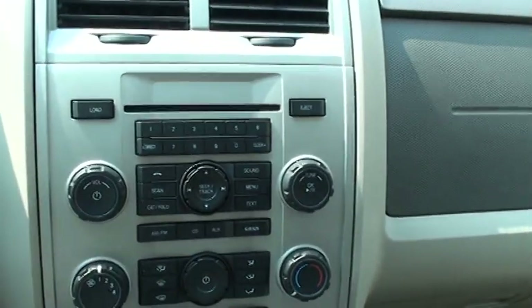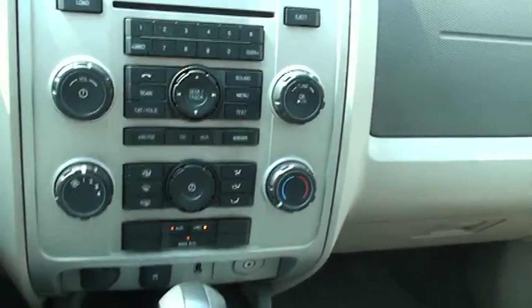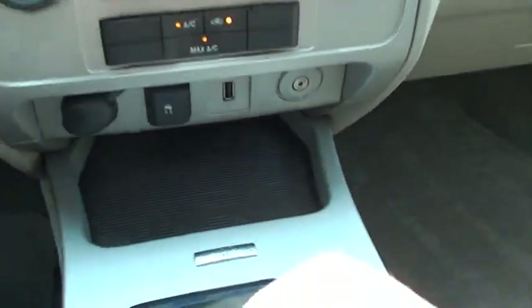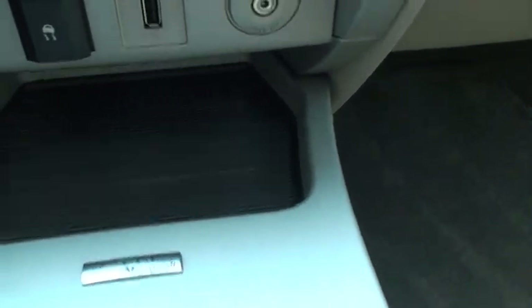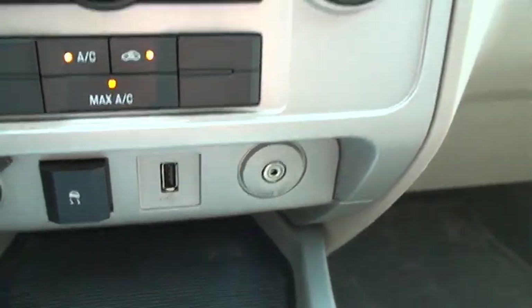It's got AM/FM, Sirius satellite, 6-disc changer. It's also got the Sync by Microsoft — you can hook up your iPod here, auxiliary input, and traction control.